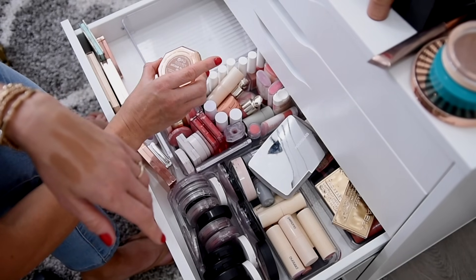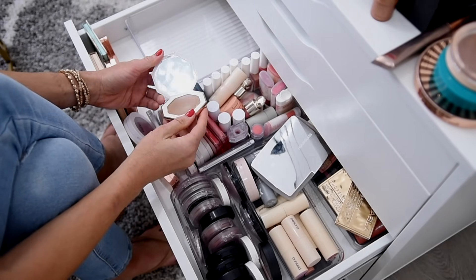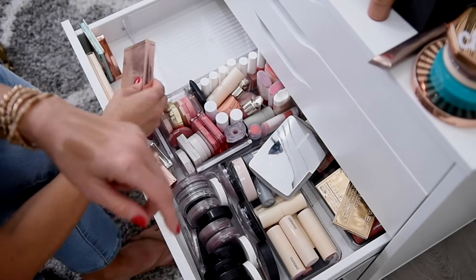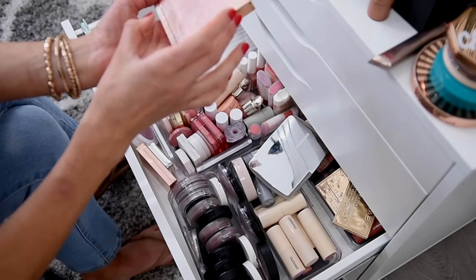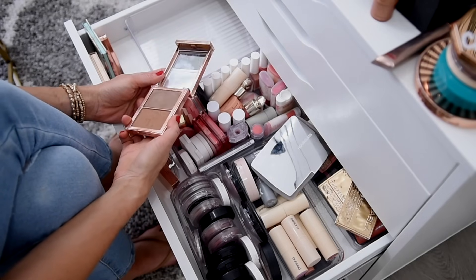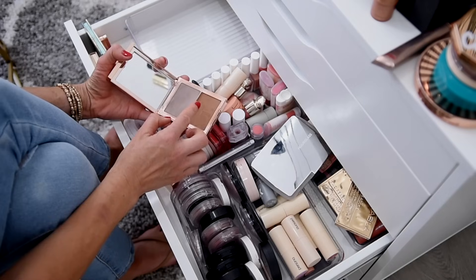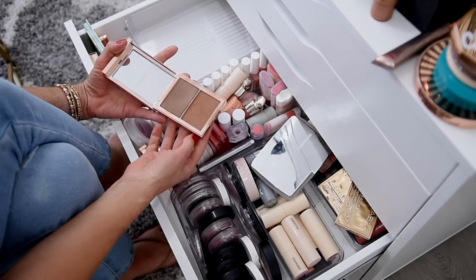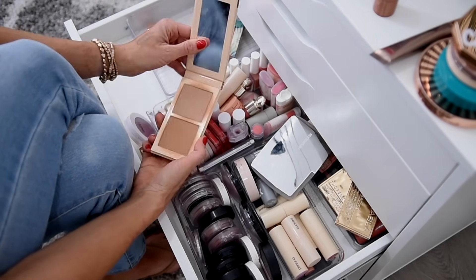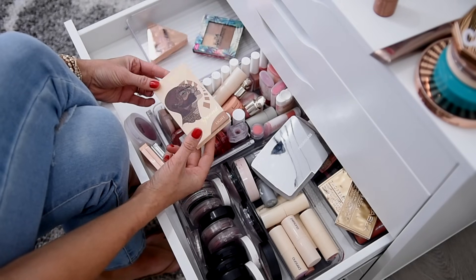This is the Fenty Cheeks Out Cream Bronzer in Butta Biscuit — another fantastic high-end cream bronzer. I love the shade, formula, and packaging. I am definitely not going to part with that. My Patrick Ta She Sculpted Cream Contour and Bronzer Duo — I am keeping this one. I don't use it as often but I need to pull it back into rotation. I really like that the cream bronzer is a little cooler than the powder bronzer. I think I'm going to pass along my Juvia's Place Bronzer Duo in light — it's really good, I just have others I like a little bit better.